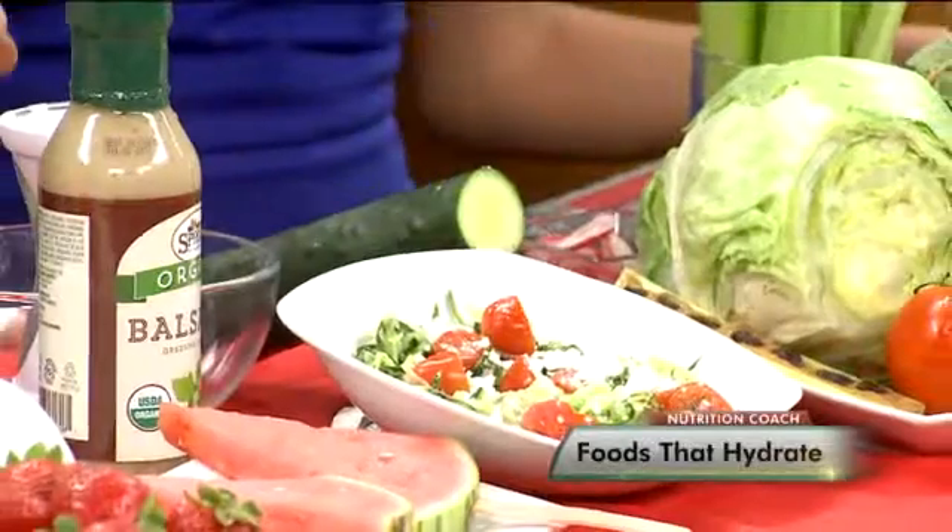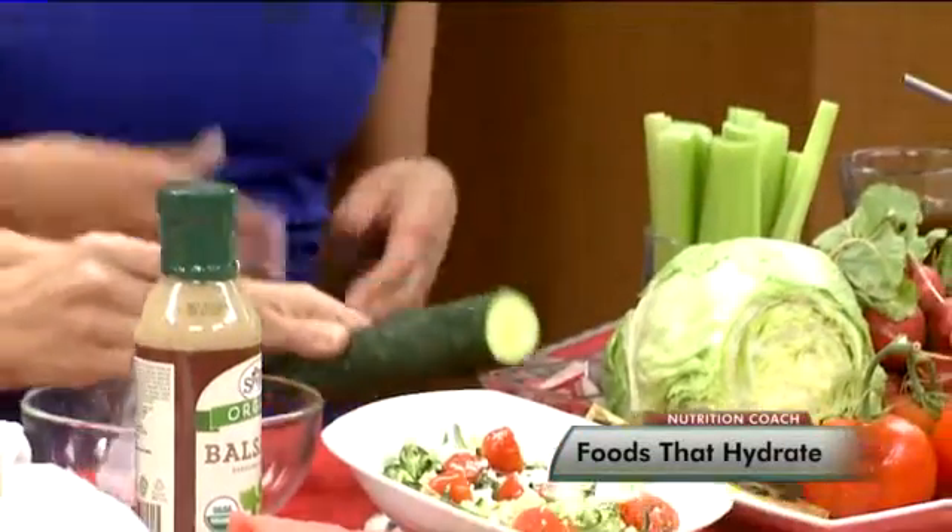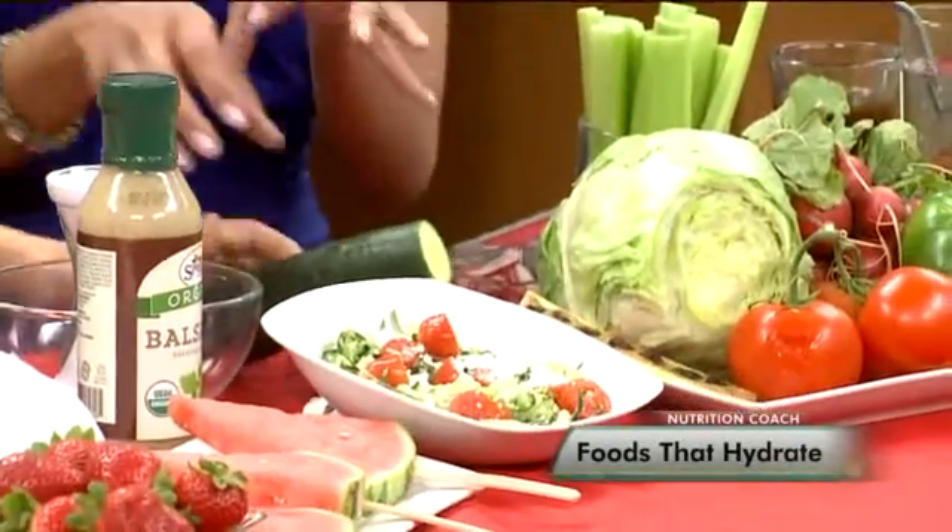The food that is the absolute highest in water content is the cucumber, so really making an effort at getting that. I made this spiralized cucumber salad using Sprouts organic balsamic dressing. You can use it in this — it's very easy to do, and just a really cool option to hydrate.